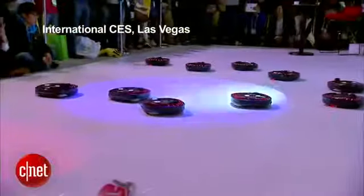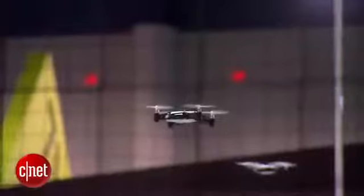At the Consumer Electronics Show in Las Vegas, products are often cool, occasionally quirky, but always loaded with tech.